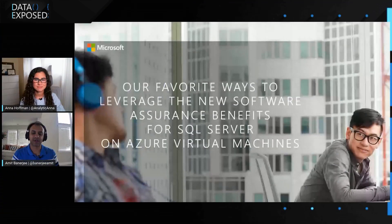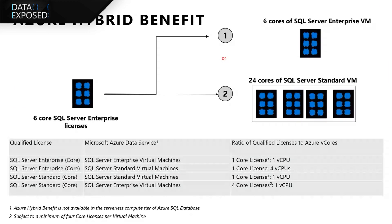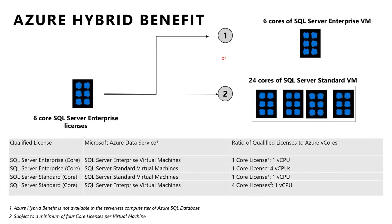Absolutely, Anna. I'm going to switch over to a slide that I prepared for this video. We actually have a benefit called Azure Hybrid Benefit that SQL Server customers with software assurance or subscription licenses are able to leverage in Azure. One of the most recent things that we announced was the core multiplier benefit, where if you have one core of SQL Server Enterprise license, you can actually use it for one core on a SQL Server Enterprise virtual machine.